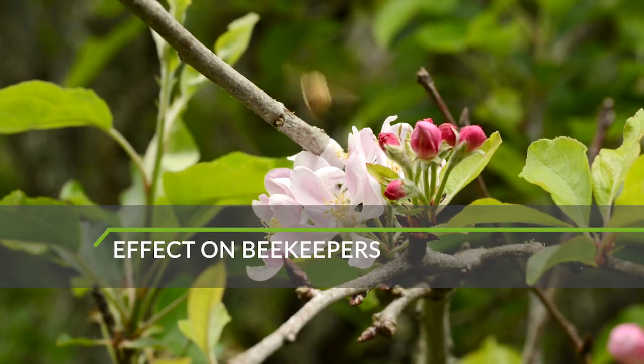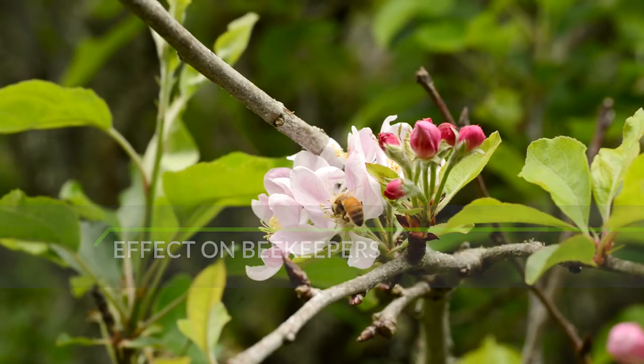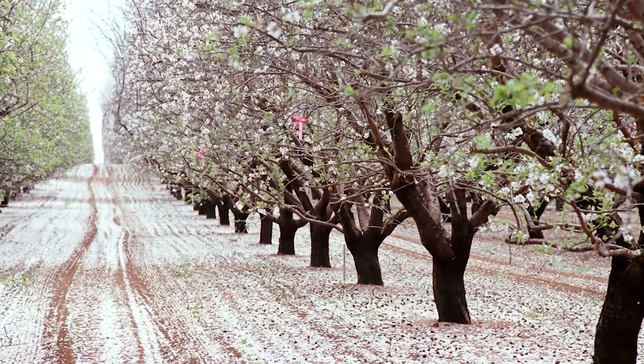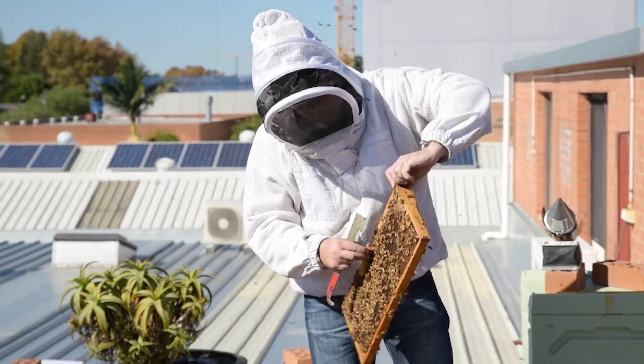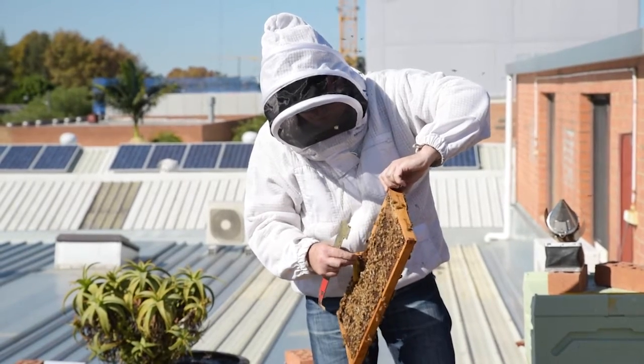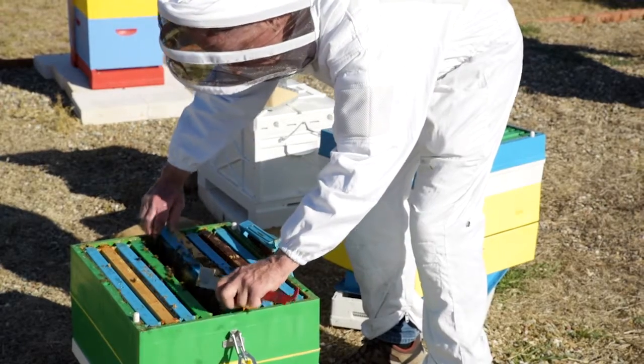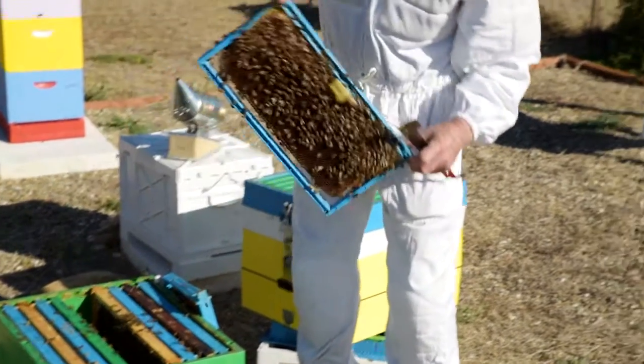The presence of Varroa in Australia could transform beekeeping and plant production industries, affecting 1,700 commercial beekeepers and tens of thousands of backyard beekeepers. It's estimated that around 50-60% of Australian beekeepers, mostly hobbyists and part-time commercial operators, will stop beekeeping.